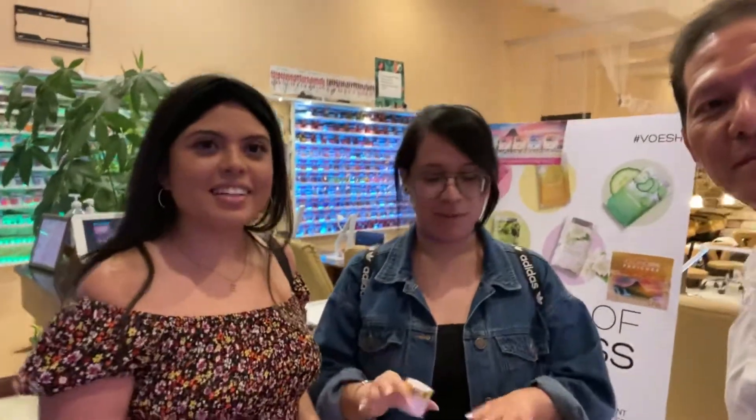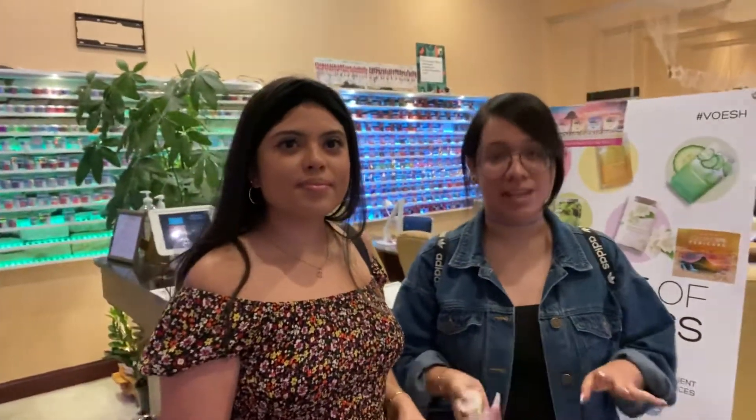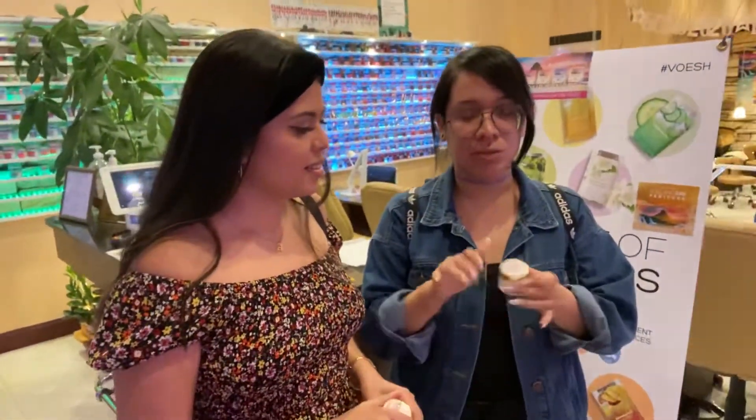It was amazing — literally the best thing I've ever had. It's so much more moisturizing than the regular, a lot smoother, and it smells amazing. We both like the gold one, but they also have a rose gold one. The rose gold one is more flowery, the other one is more tropical.